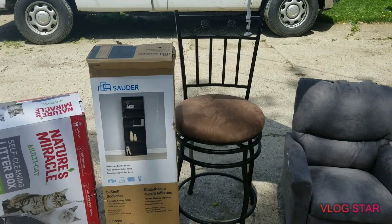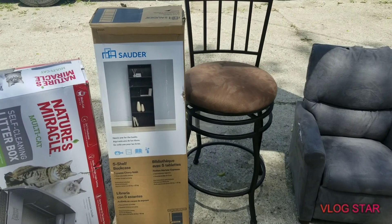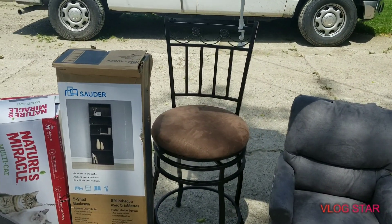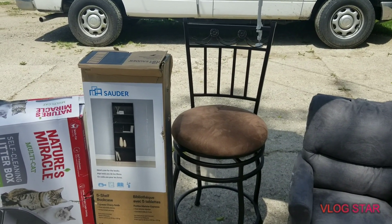Hey everyone, I am back with another haul. Thank you for being here with me today. Thank you to all my subscribers — I'm up to 115 as of this morning. I appreciate all of you subscribing and watching my videos.